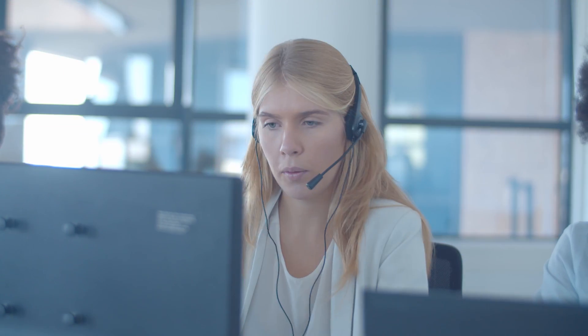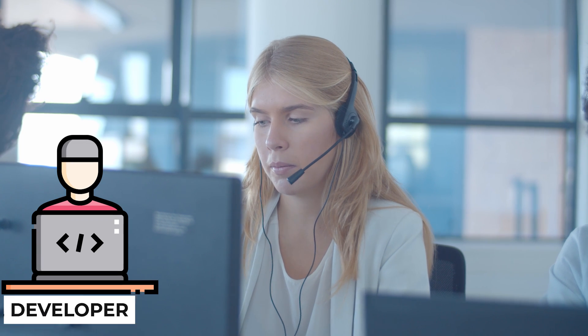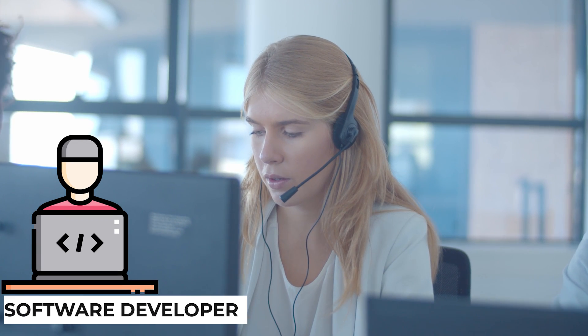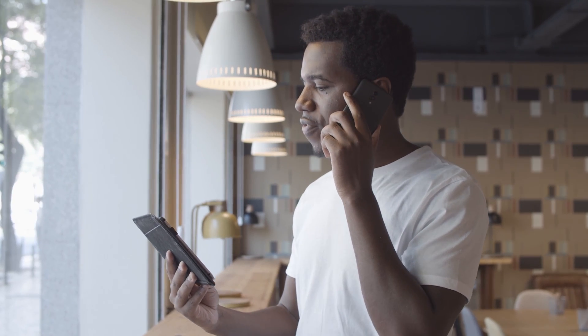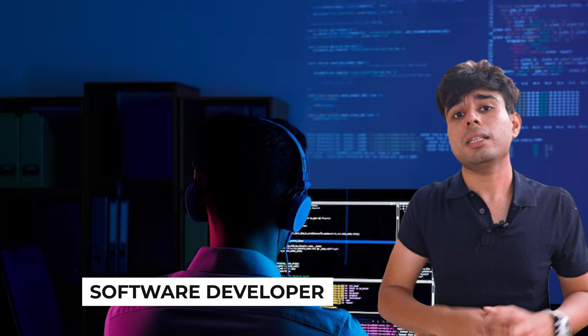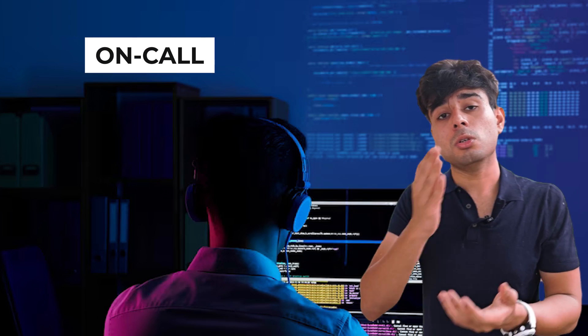On-call is basically an add-on support that every software engineer or SDE has to provide while working at big tech companies. Imagine you're working on a product, developing features, testing them, and then they go into production. Once in production, customers might face a lot of issues. They raise a ticket expecting the support team to solve it. But if it's a technical issue — a bug — the software developers who are specifically on-call look into those tickets.